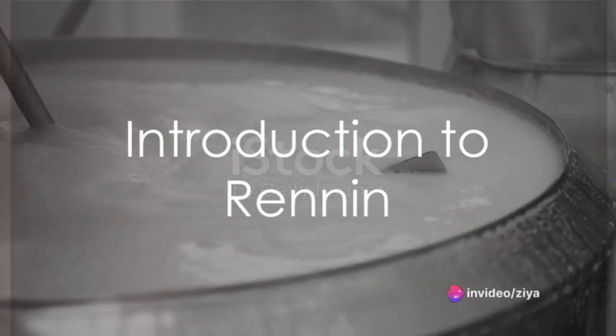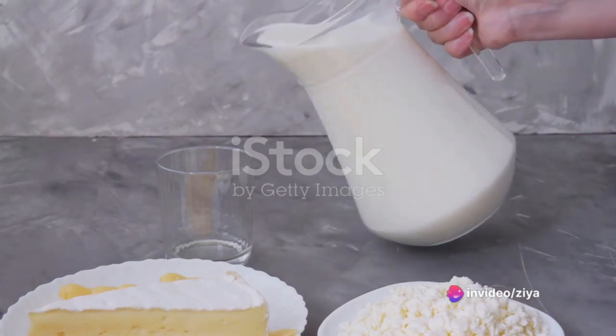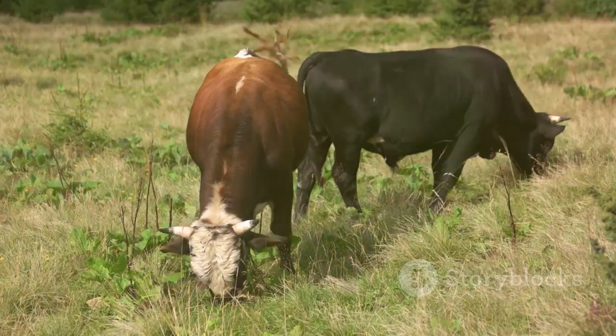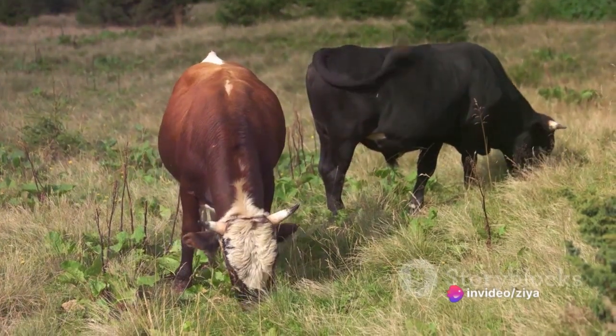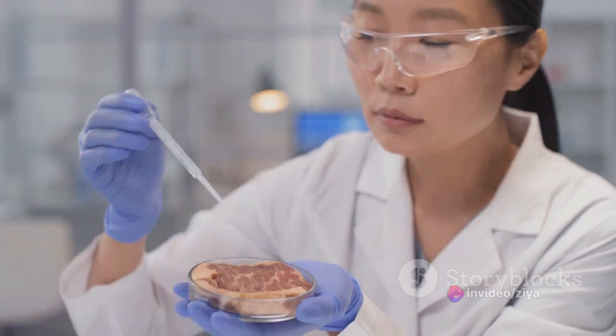Have you ever wondered how milk coagulates? What magical process transforms that smooth, creamy liquid into a solid mass? Well, the secret lies within a fascinating enzyme known as rennin. Rennin, not to be confused with the hormone renin, is a protein-digesting enzyme that plays a key role in the coagulation of milk. It's naturally produced in the stomachs of mammals, including humans.